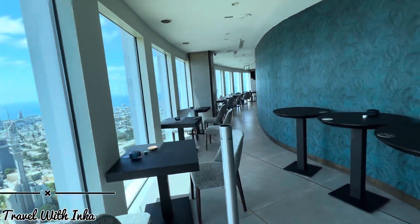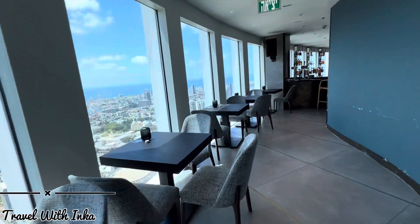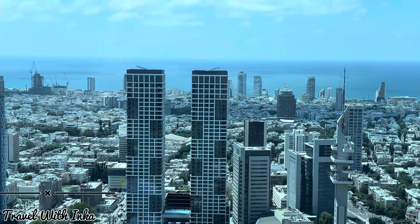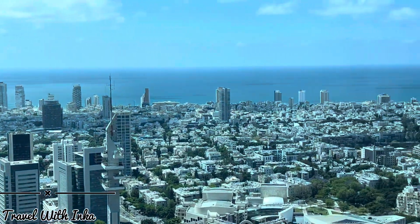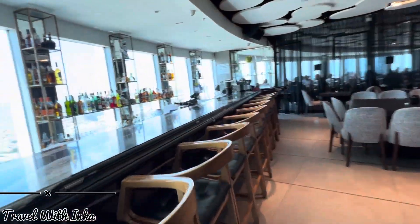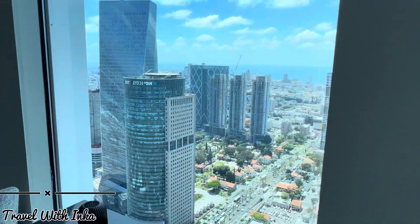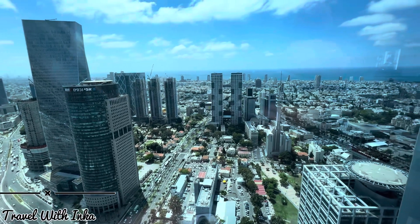Here is the sea zone — the sea area. It's such a beautiful area. Wow, as you can see. Can you see it, guys? Here are the sea areas — it's really beautiful from up here.